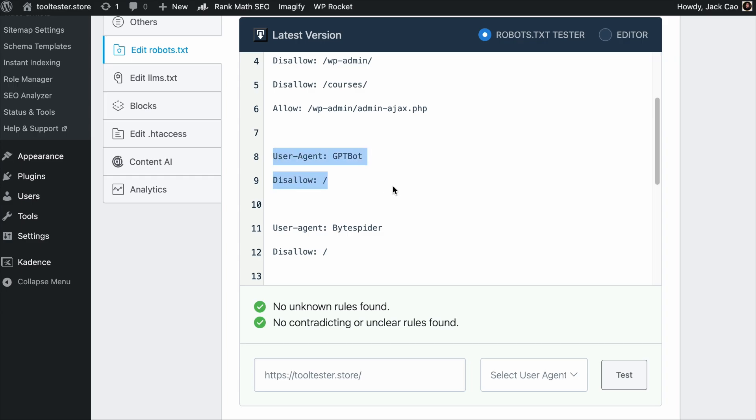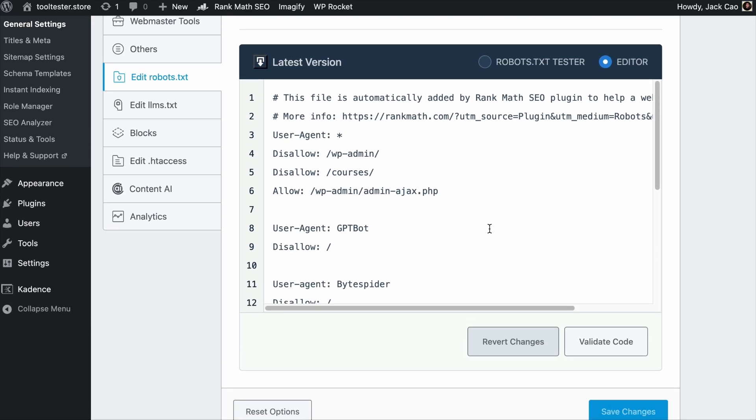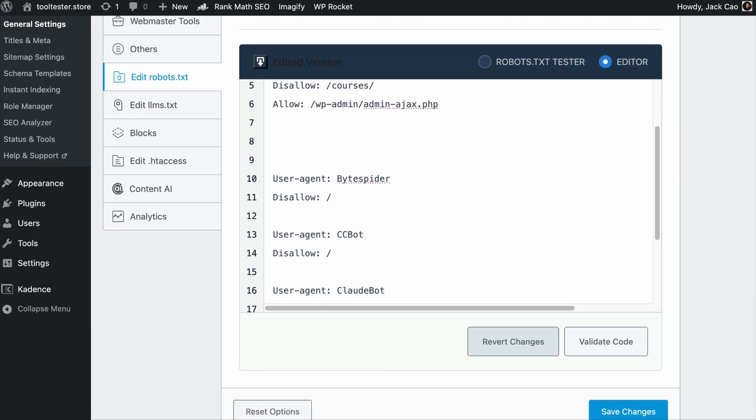So if you have something blocking GPTBot in your robots.txt file, you want to remove it. If you are a RankMath user, you can find your robots.txt file in RankMath's general settings and click Edit Robots.txt, then use the editor to edit the file. It will be a stronger signal if your brand is in ChatGPT's training data as well as in its live search data — so do not block the GPTBot.